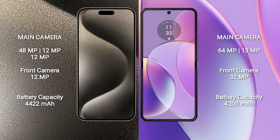iPhone 15 Pro Max has a 4422mAh battery with 33W fast charging support. Motorola Razr 40 has a 4200mAh battery with 30W fast charging support.